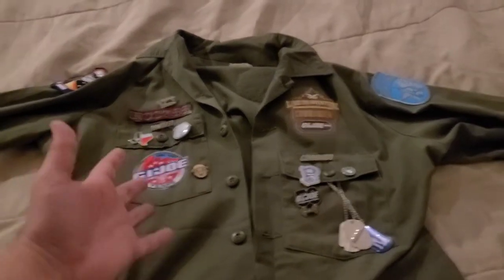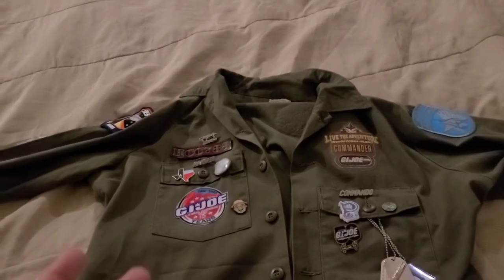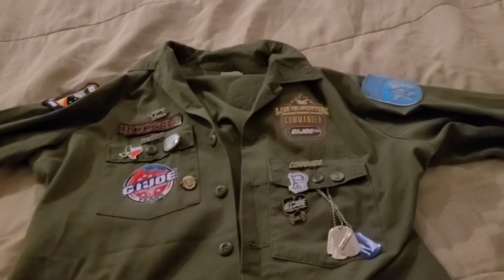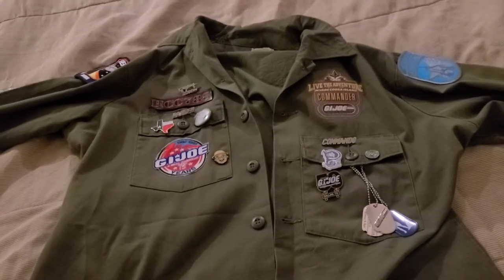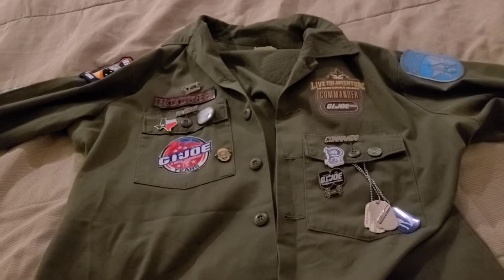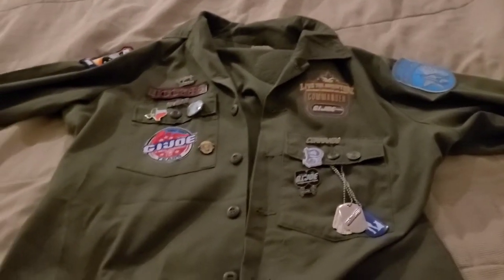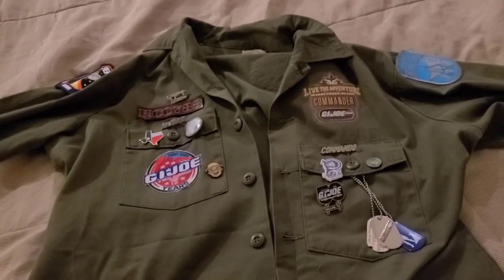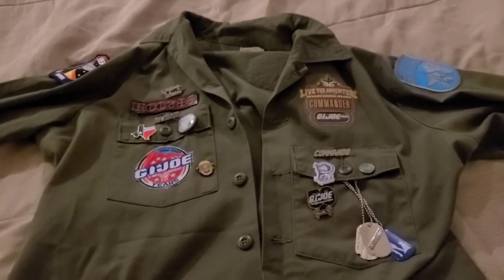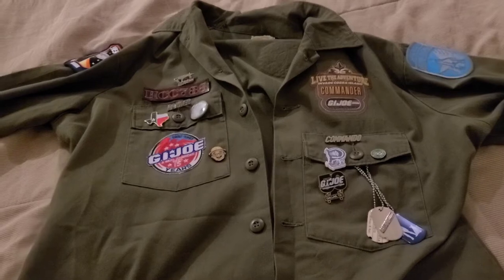This is an Army uniform shirt. I got it because I wanted something to display some of the patches and buttons that I've gotten over the years. So this is how I'm doing it. This is something that I plan to wear on road trips and to conventions, and everywhere I go I will try to get a patch or a pin and put it on the shirt. There are a lot of GI Joe related patches on here, obviously, but there will be more. It will definitely be a GI Joe themed shirt, which is why I got the Army shirt. But there are other things too. So let me take you on a brief tour of the shirt.